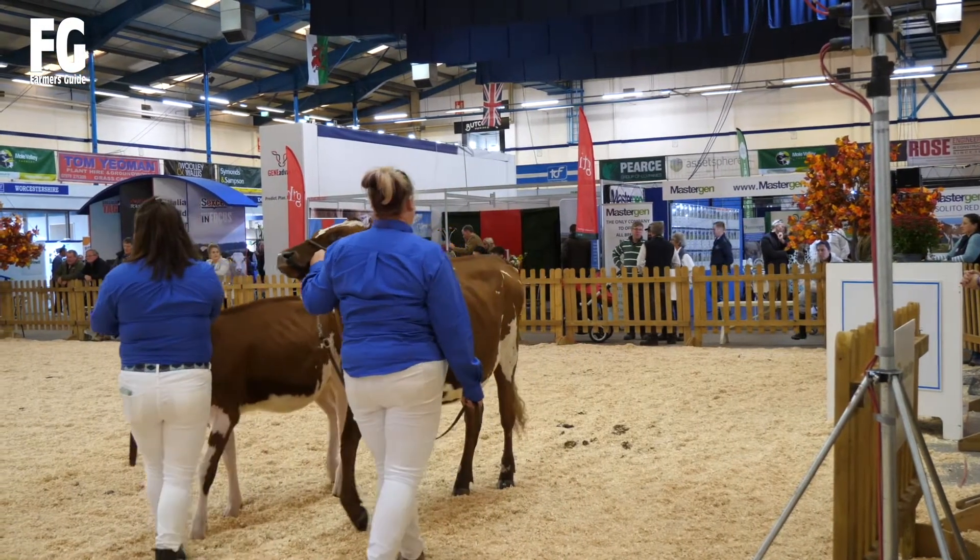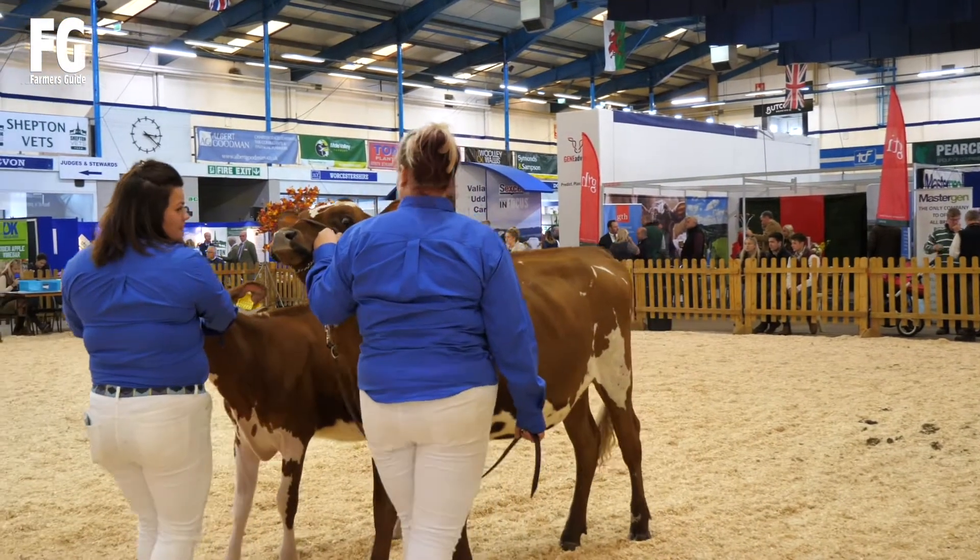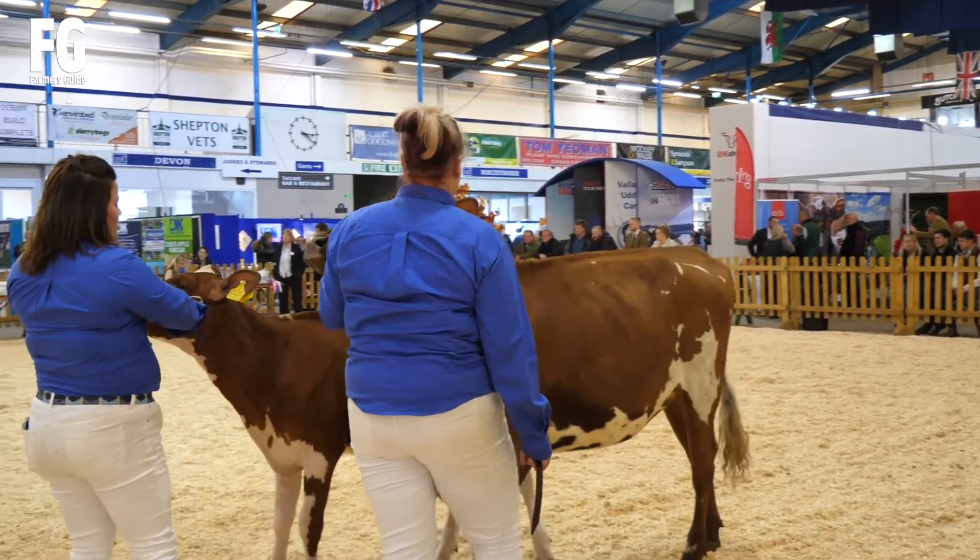So that's the pair for our Holsteins. That then leaves us with our Jersey pair. The Jersey pair are come forward by the Davis family with their Rivermead heifers.